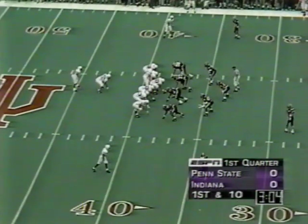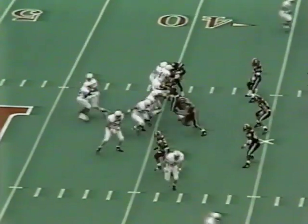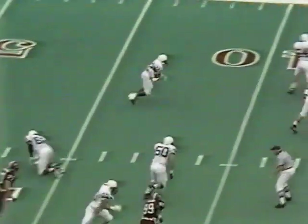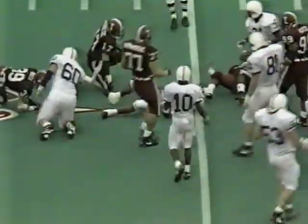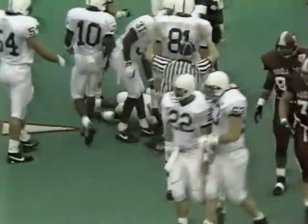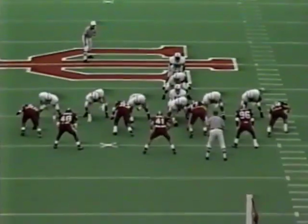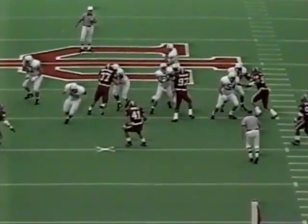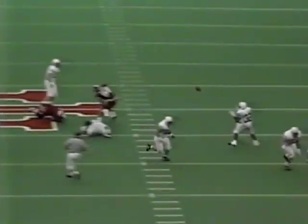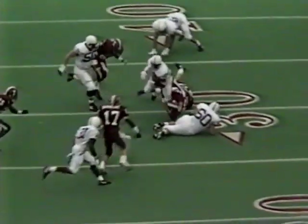First down at the Indiana 38 yard line, three minutes left in the first quarter, still scoreless in Bloomington. Play fake by Collins — wants to throw a screen to Carter — and does it with blockers in front. Kajana Carter, when you get him out there with two or three blockers in front of him, that's when he's most dangerous. He picks up 13 yards, another Penn State first down. Fran Ganner said the Penn State offense is running pretty much the same things they ran in the '60s, '70s, and '80s — he said almost exactly, 'We just have great players right now.'